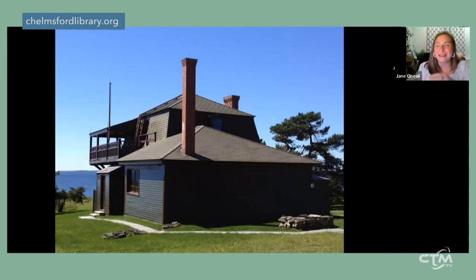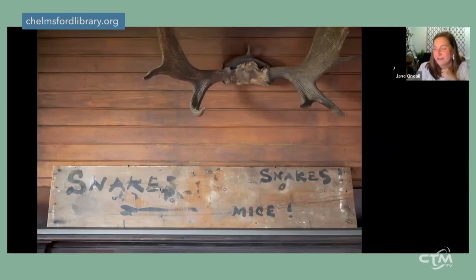While working there, Homer cultivated a reputation as a hermit and recluse — he didn't want anyone coming to bother him while painting. He actually painted a sign for the house that simply reads 'Snakes, Snakes, Mice.' That warning sign is still there and you can go see it today.